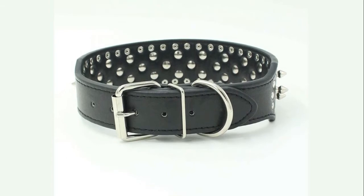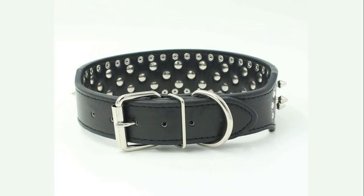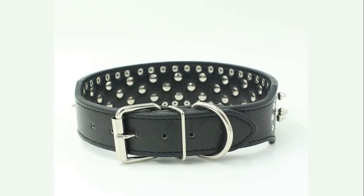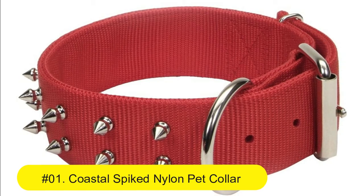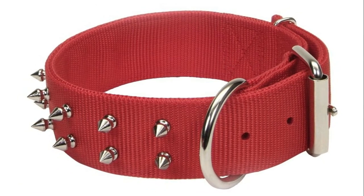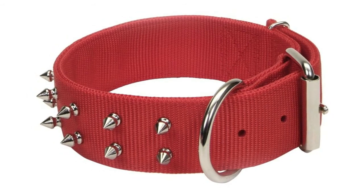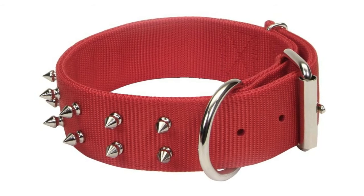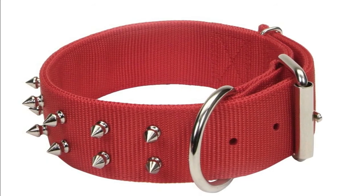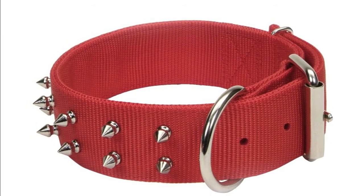Genuine studded dog collar thread has been sewn in for extra strength and longevity. Sharp spikes are effective when bitten by other dogs. Features a metal roller buckle and spike decoration. This hound style collar provides extra strength by reducing stress on its buckle.